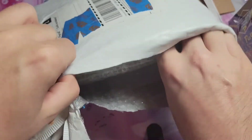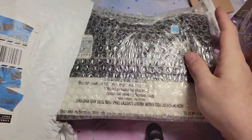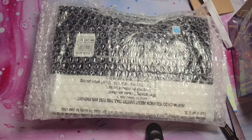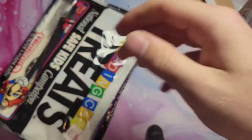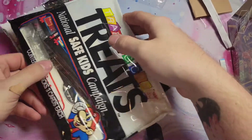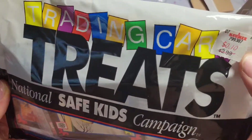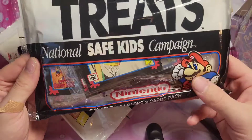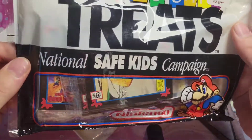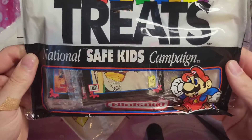What is this? More bubble wrap — bubble wrap on bubble wrap on bubble wrap. Let's get some of this out of the way. Oh, more Mario stuff! The Nintendo Safe Kids trading card treats, discounted to 10 cents. These do smell vintage — that vintage basement smell.